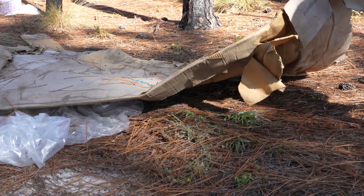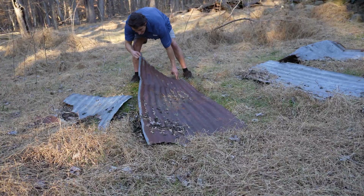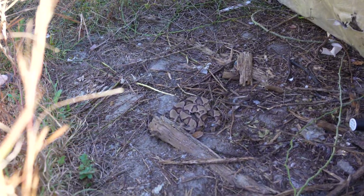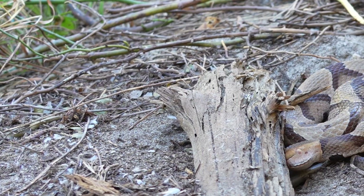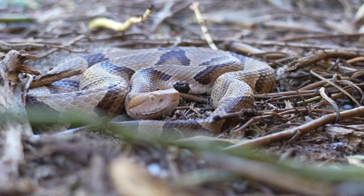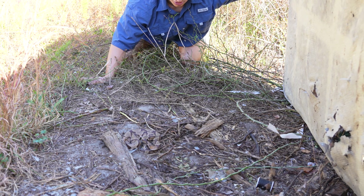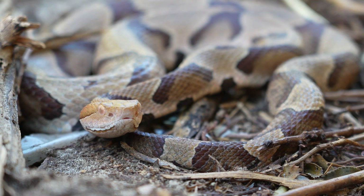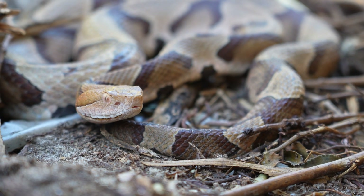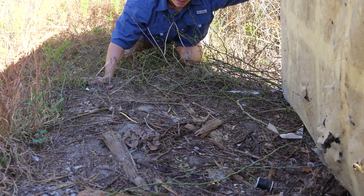Anytime you're flipping cover for snakes or other wildlife here in the southeast, it's always good to be aware of where you are positioning your body in relation to the cover, and especially your fingers. You never want to stick your fingers underneath something that you can't see, because at least here in North Carolina, we have one of the coolest venomous snakes of all time — the copperhead — which is pretty commonly flipped under cover objects. This is a very typical encounter with a flipped copperhead. They're usually going to be pretty lethargic, but that doesn't mean if you accidentally grab one while flipping something, it would not bite you defensively.